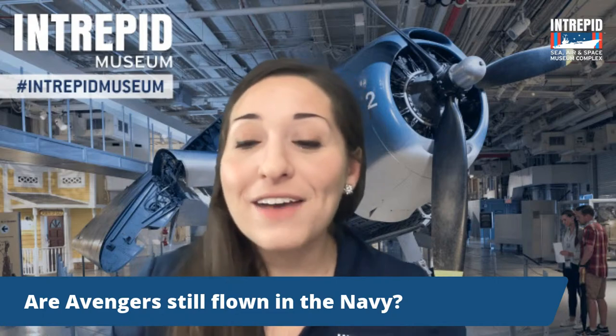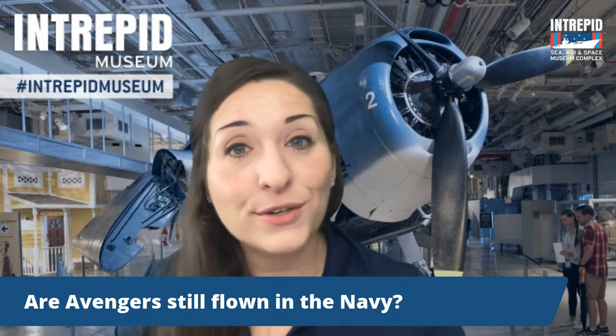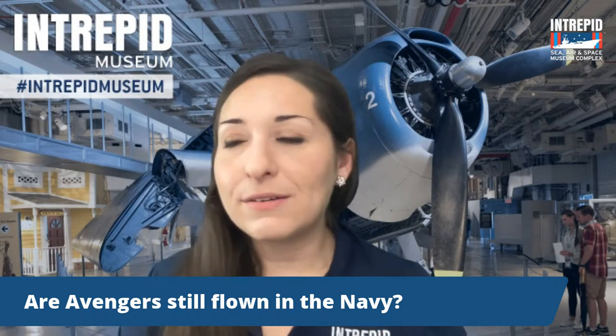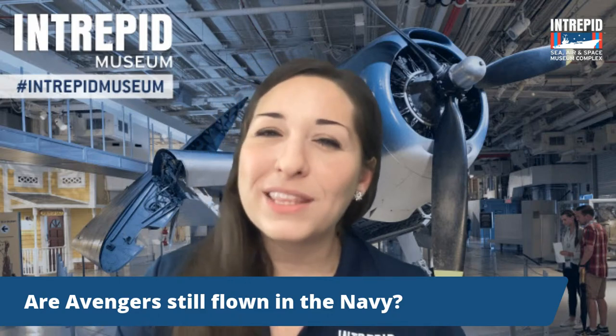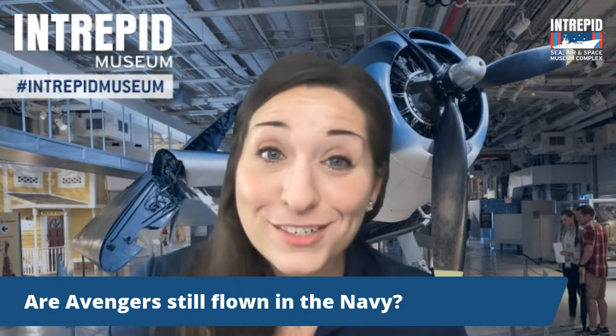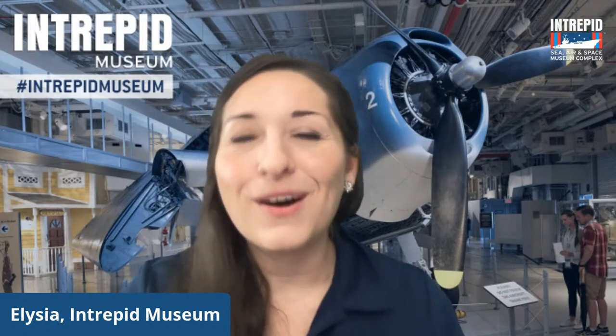Are Avengers still flown in the Navy? No. Avengers entered service in 1942 during World War II and were used through the 1960s, but then technology improved so much — jet planes going much faster and more effective. The Avengers were either scrapped or sold off, with a lot of them finding new life helping to put out forest fires, since they could carry all that weight from the torpedo payload. They also would dump pesticides on fields, and many plane enthusiasts use them for demonstrations at air shows and reenactments.